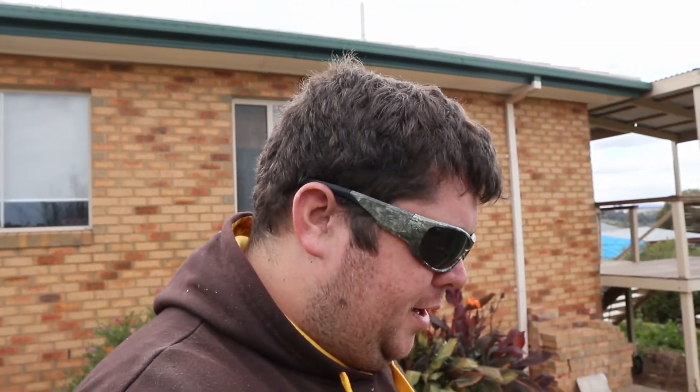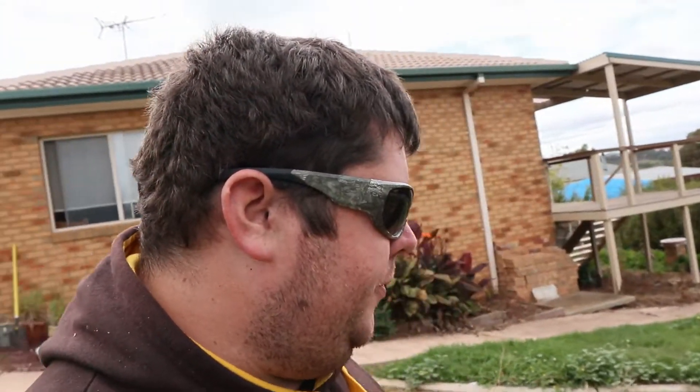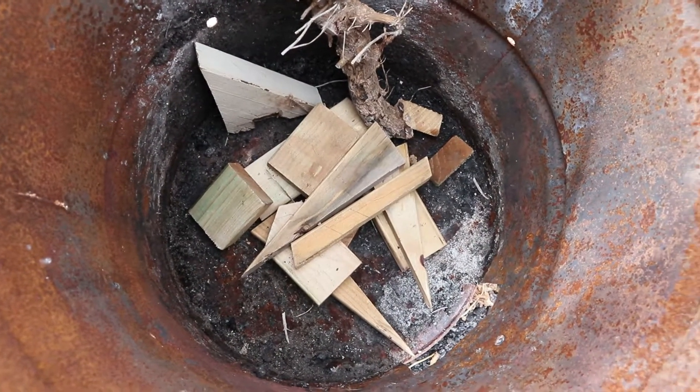We've got about four and a half to six hours until it goes dark. I'll start stacking some of this up into the barrel and we'll try and light it up tonight. Might reposition the barrel just a little bit depending on which way the wind's coming from — it usually comes one of two ways. I think that will do it. I do have a bad habit of overfilling things just a little bit.